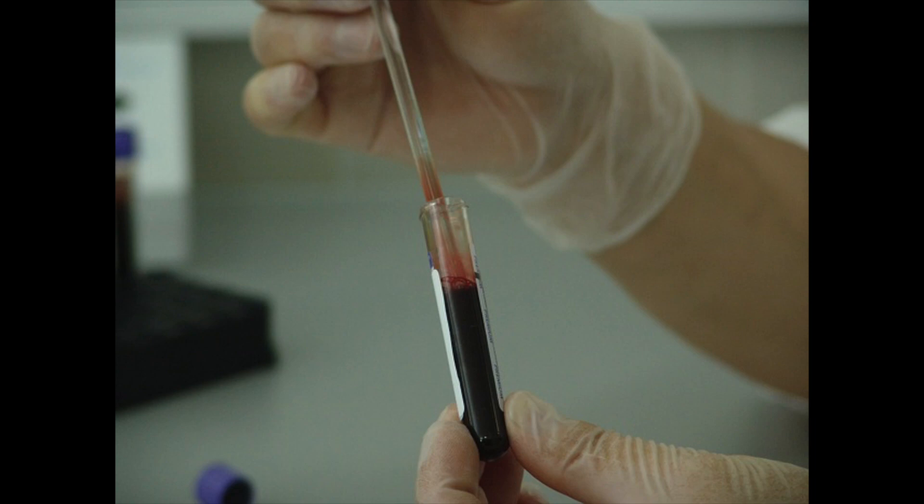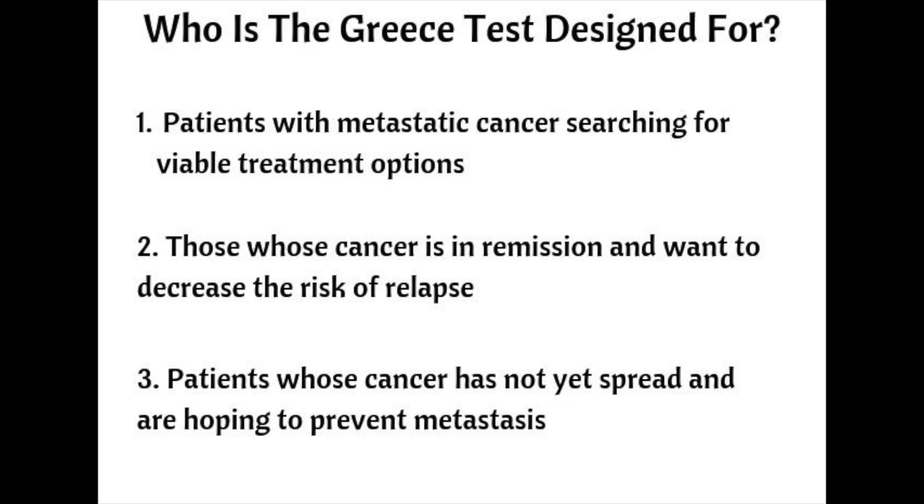Who can benefit from the Greece Test? The test is designed for patients in three categories: patients with metastatic cancer who are searching for viable treatment options, those whose cancer is in remission but want to decrease their risk of reoccurrence, and cancer patients whose cancer has not yet spread and are hoping to prevent metastases.